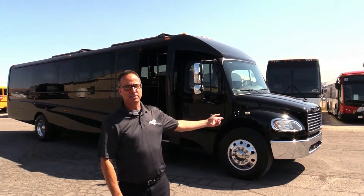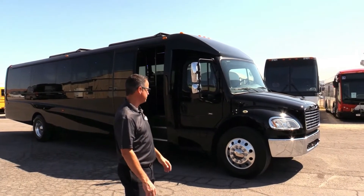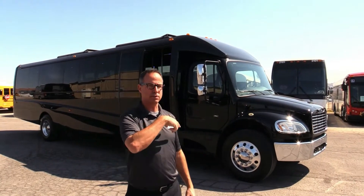You got a 6.7 under the hood there on the Freightliner chassis. Can't ask for more than just one of those beautiful Freightliner chassis. Seat count is 38 — that's 37 in the rear plus copilot.